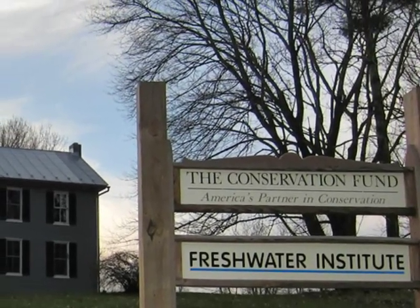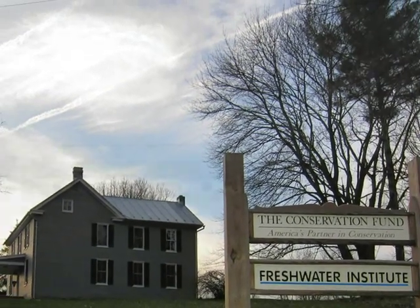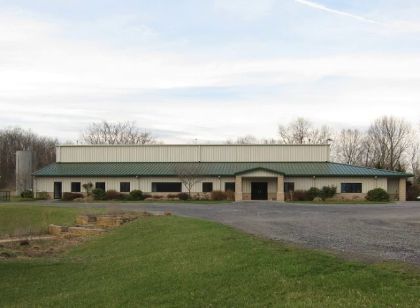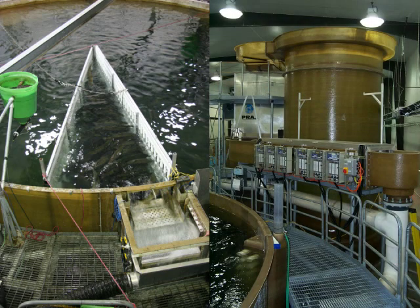The Conservation Fund is an environmental non-profit that has advanced land and water conservation for 25 years. Our Freshwater Institute in Shepherdstown, West Virginia is a national and international leader in its innovative development of land-based closed containment systems for farming fish.